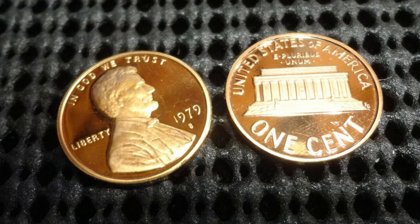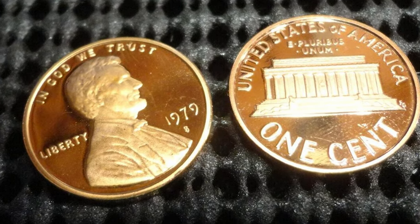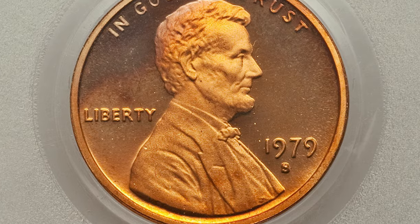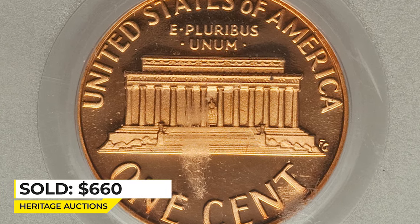The 1979 proof cents struck in San Francisco had two die varieties related to the mint mark. As you can see from the picture, Type 1 had more smudgy or blurry surfaces as the mint mark was filled in after the strike. Type 1 used to be very expensive in the early 2000s. The latest sale was realized in 2018, when this ultimate gem with deep cameo features ended up selling for $660.